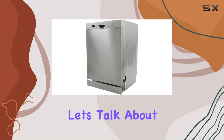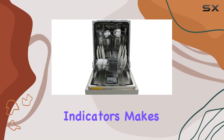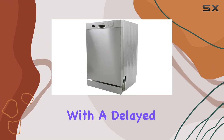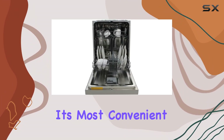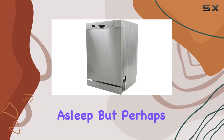And let's talk about convenience. The electronic control panel with LED display and cycle status indicators makes it easy to select the perfect settings for your load. Plus, with a delayed start feature, you can set your dishwasher to run when it's most convenient for you — whether that's during off-peak hours or while you're asleep.